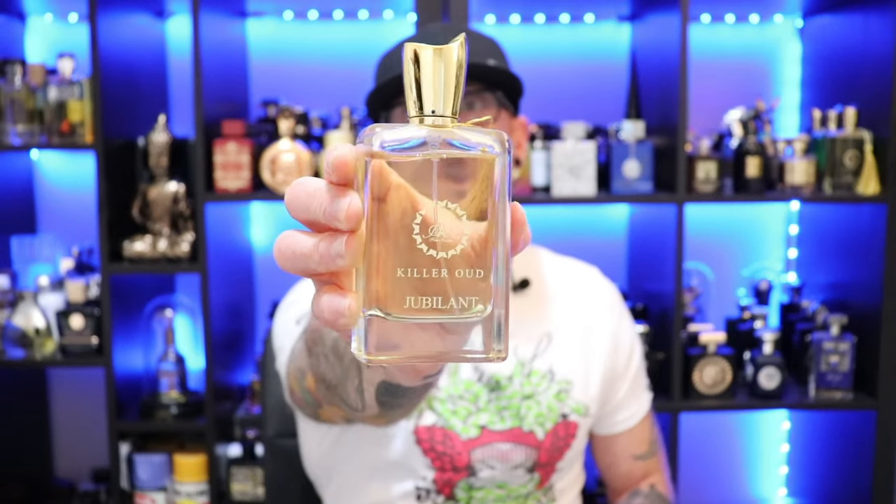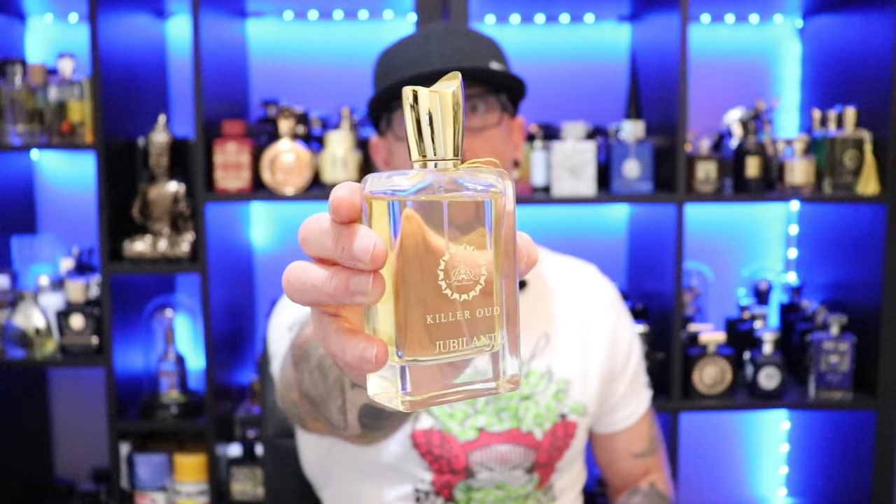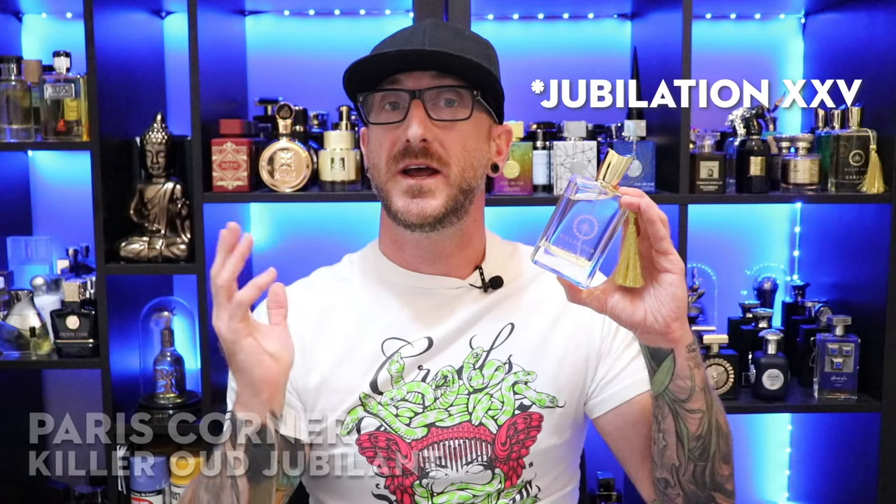Next up, going back to the Killer Oud line with Paris Corner's Killer Oud Jubilant. This is a clone or inspired by Amouage Jubilation 25, and if you've been following my channel even a little while, you know how much I absolutely love this fragrance. Just an absolutely gorgeous scent DNA. Spices, woods, balsamic sweetness, berry sweetness, frankincense, little touches of florals. Just absolutely beautiful — a regal style of fragrance. Has a bit of an old-school vibe to it, but done in a very modern way.